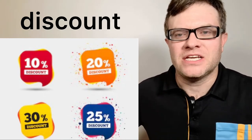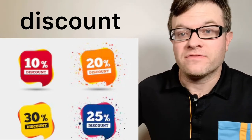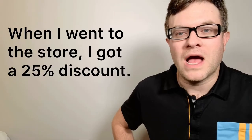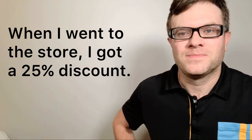Number seven: discount. A discount is when you pay less — a percentage off an item. For example, 25% off or 50% off. When I went to the store, I got a 25% discount. Discount.